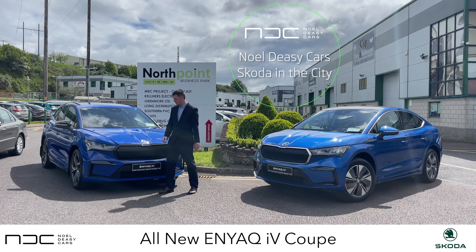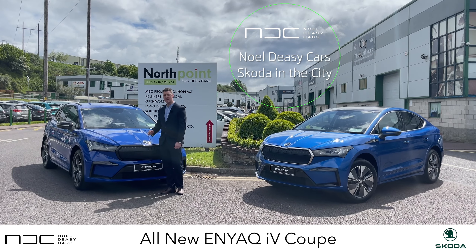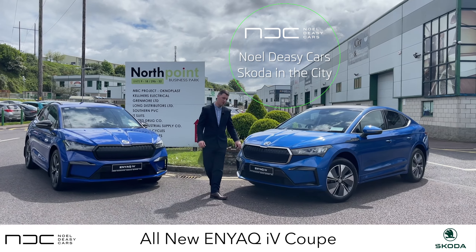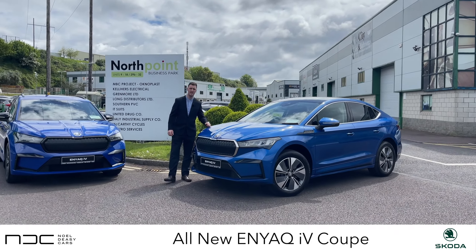The cars we have today to show you are the Skoda Enyaq, available for immediate delivery, and also the very impressive newly launched Skoda Enyaq Coupe, now in stock and available for immediate delivery.